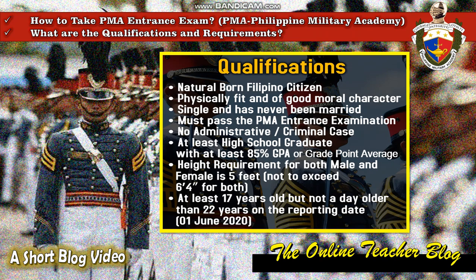Second, physically fit and of good moral character, meaning your height and weight is balanced and you have a good attitude. Next, single and has never been married, and must pass the PMA entrance examination, with no administrative or criminal case.